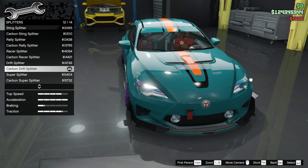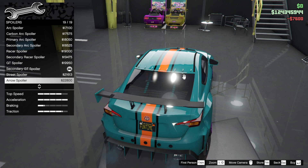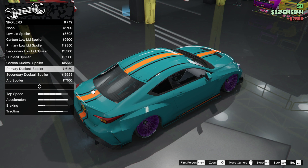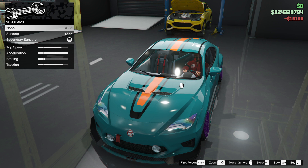We've got stock carbon drift — I think that's the best one. We're gonna leave the splitter. Spoiler — I don't like these loud spoilers, but actually there's a lip one — we're gonna need that for performance reasons, that's nice. Ducktail — that's a good ducktail. Primary ducktail it is — that is nice. I'm impressed with that.